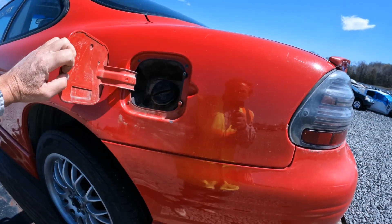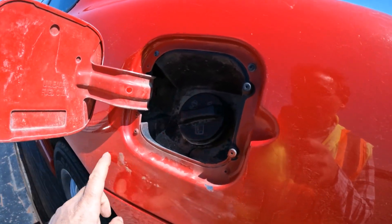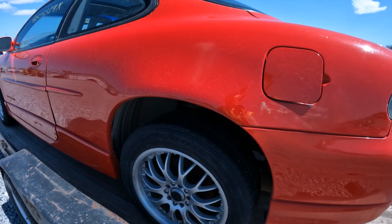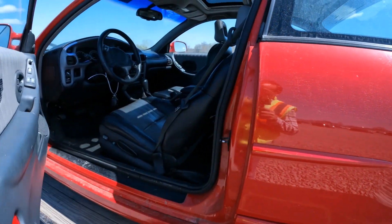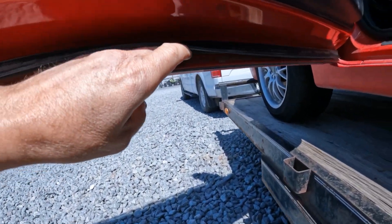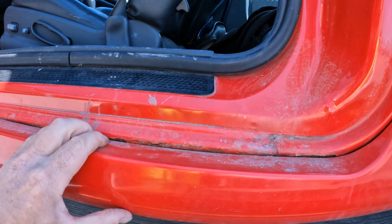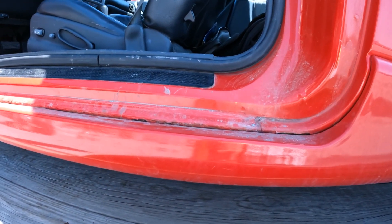They have an open cell foam, urethane foam, under here, and that absorbs water and causes it to rust out. This car is from North Dakota originally. Doors are really clean. I can see the rocker panel is rusted out — I was afraid of that.